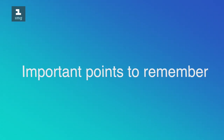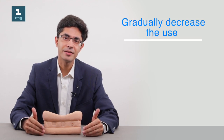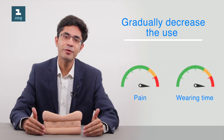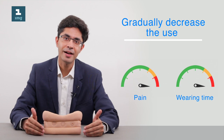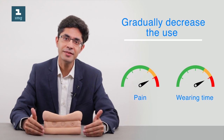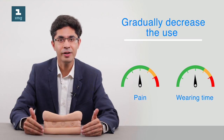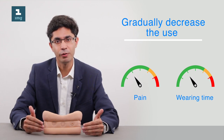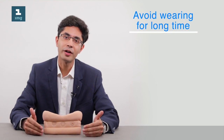An important point while wearing soft cervical collars is to gradually decrease wearing time. Wear the collar for the maximum duration during the acute painful stage. As pain gradually decreases, reduce the amount of time wearing the collar until eventually you are able to let go of it entirely.